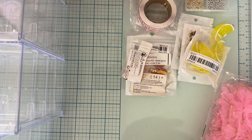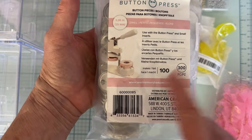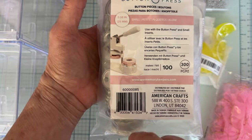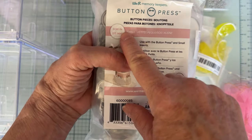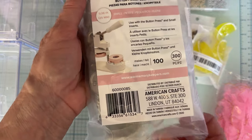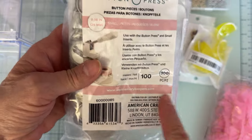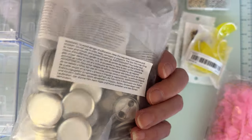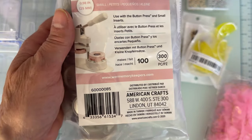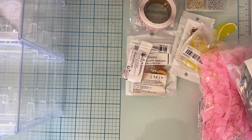Next, from We Are Memory Keepers by American Crafts, I ordered a big 100-piece refill for the button press — these are for the small size. I used those all up; I have a few medium and large left but I don't think I'll use those as much. There are 300 pieces total in the refill but you can make 100 buttons because it takes multiple pieces to make each one. I'm just loving those.